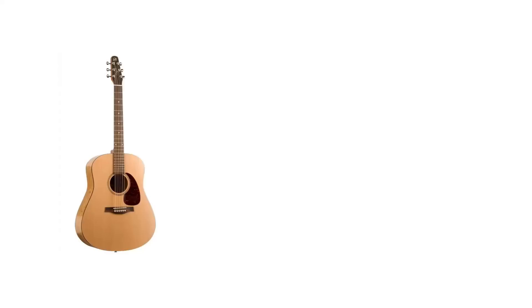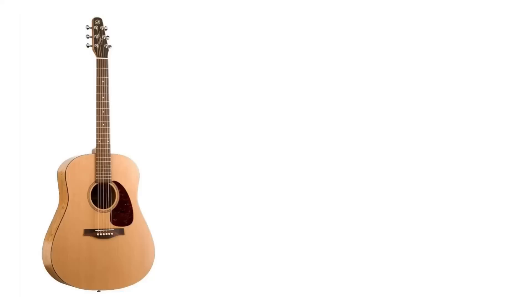Number two is the Seagull S6 Original. If you've not heard of Seagulls yet, go try one. They do not feel or play like any lower-end guitar — these are like professional instruments. Every time I play one, I want one. They just don't cut corners. That Seagull was close to taking over my number one spot.